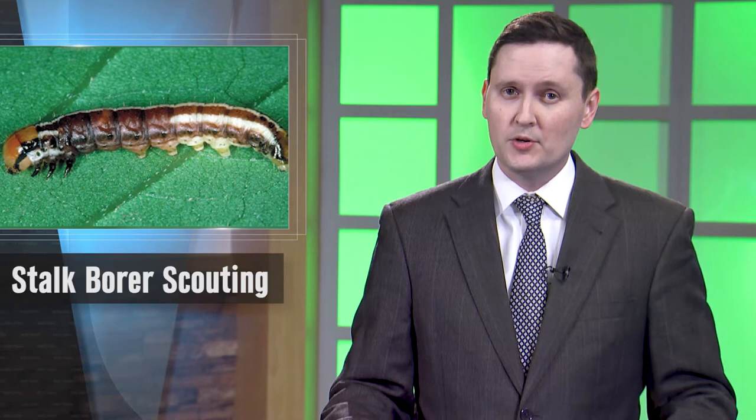Moving on now — this is the time producers will most likely see stalk borers moving from the grasses surrounding fields into their crop. We spoke with Nebraska Extension entomologist Bob Wright to learn more about this pest and what you can do to ease the damage.